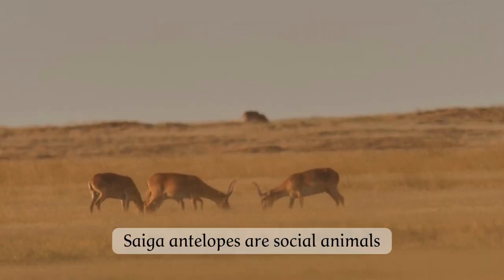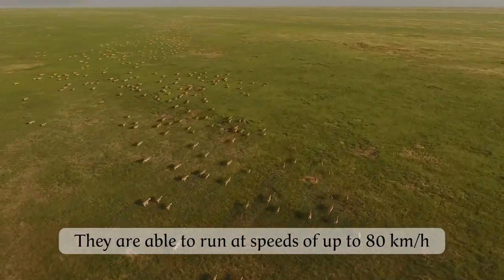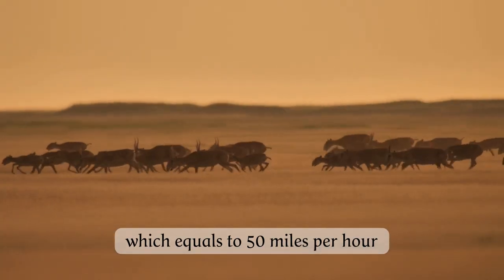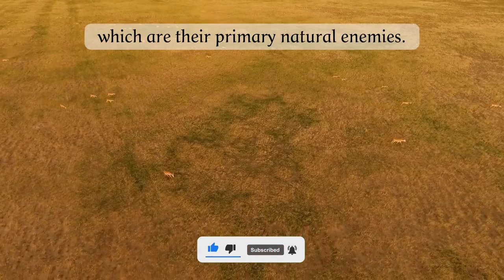Saiga antelopes are social animals, living in herds that can number in the thousands during the breeding season. They are able to run at speeds of up to 80 kilometers per hour, which equals 50 miles per hour, to escape predators such as wolves and foxes, which are their primary natural enemies.